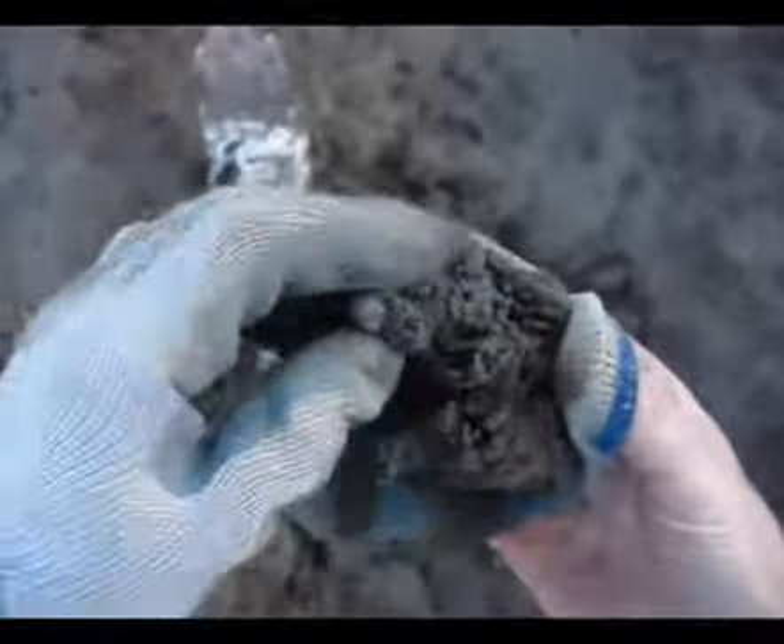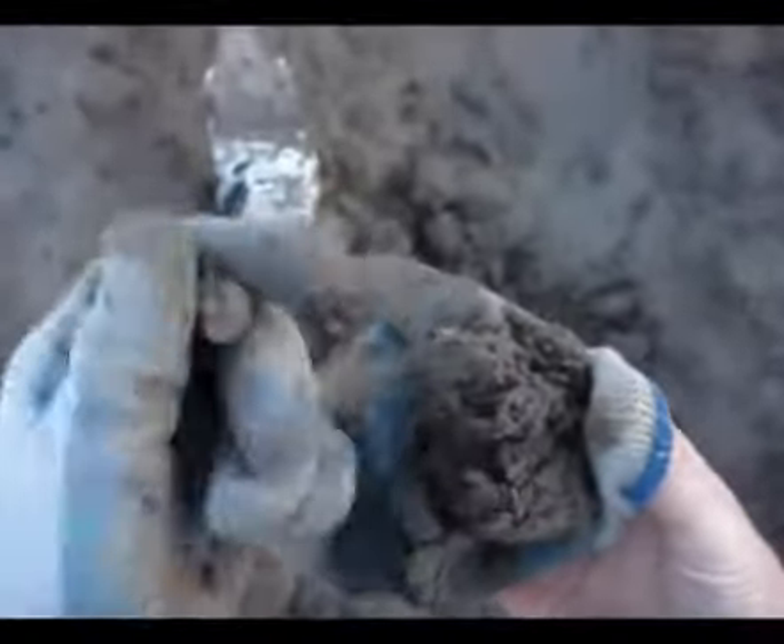Got a signal and it looks like a musket ball right in the dirt. Nice little musket ball.